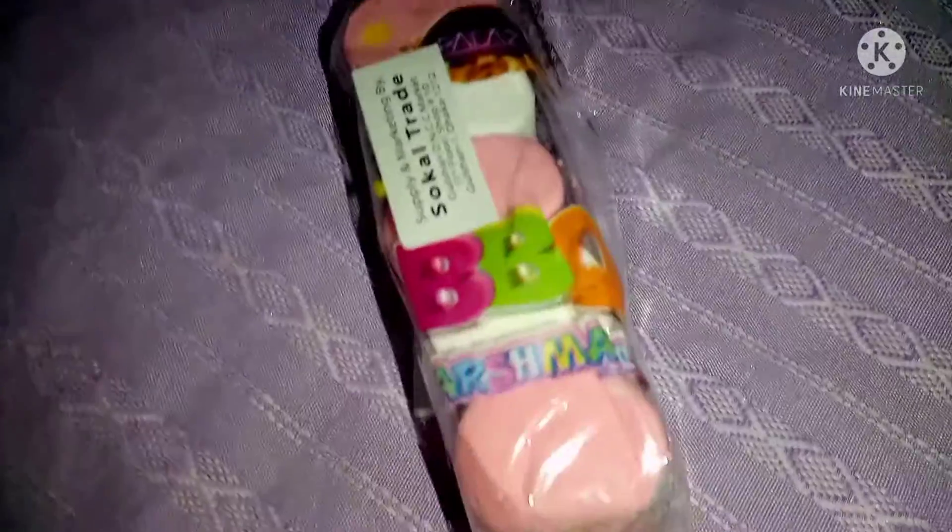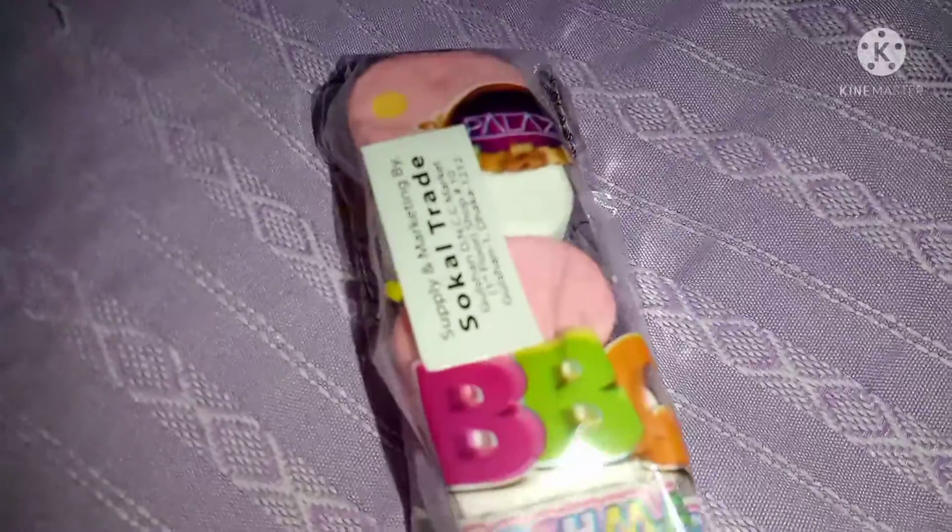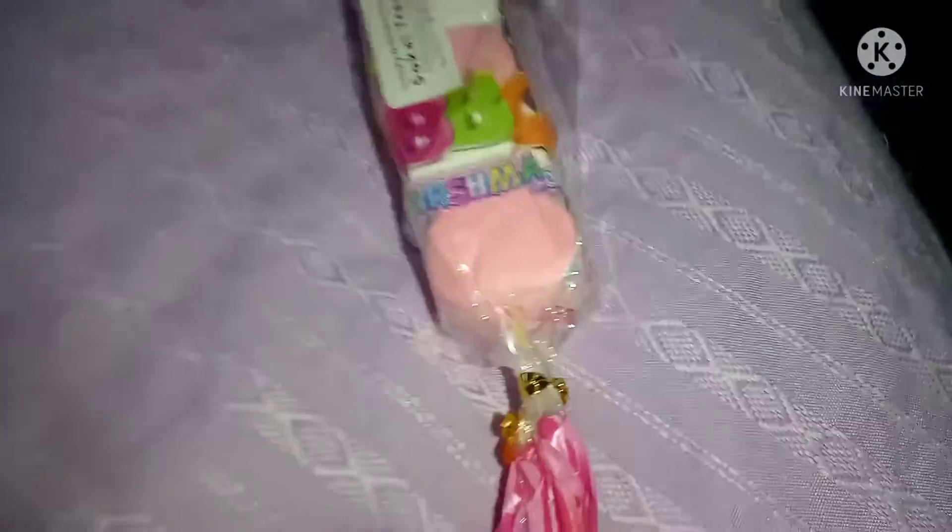Hey guys, Assalamualaikum, welcome back to my channel. Today I will share my shopping haul video. This is a very big shopping haul video.